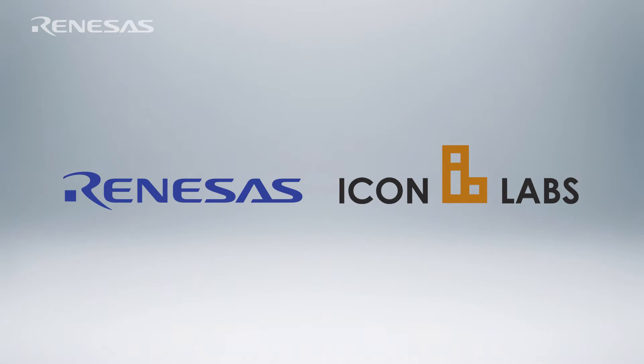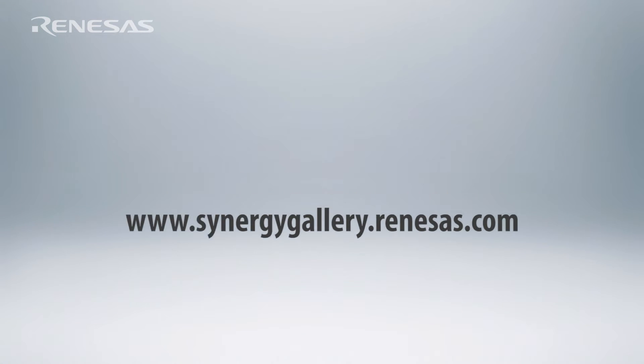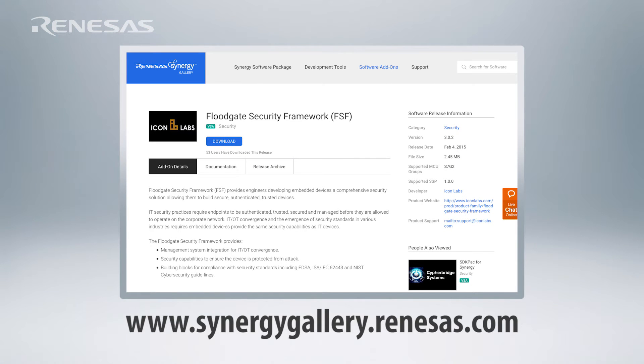Security is a critical requirement for IoT devices. IoT devices are under attack continuously and can even be a gateway to attacking other devices on the network. ICON Labs and Renesas have partnered to provide integrated solutions to allow you to more quickly and easily build security into your device. You can go to the Synergy Gallery and download a demo solution today.